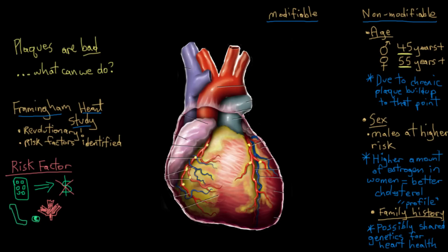One more non-modifiable risk factor is ethnicity. For example, people of African descent tend to have higher rates of hypertension than people of non-African descent, and hypertension is a really well-characterized risk factor for the development of coronary artery disease. So certain ethnicities are indirectly at a higher risk.